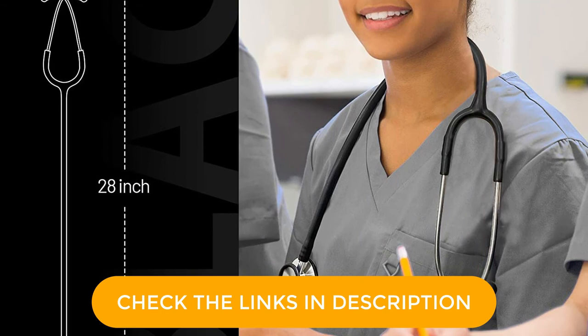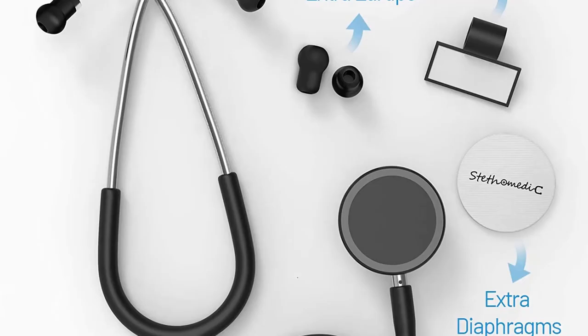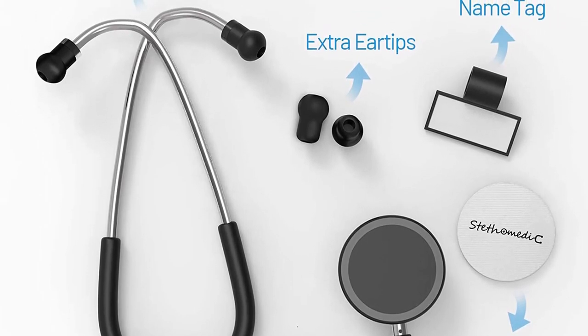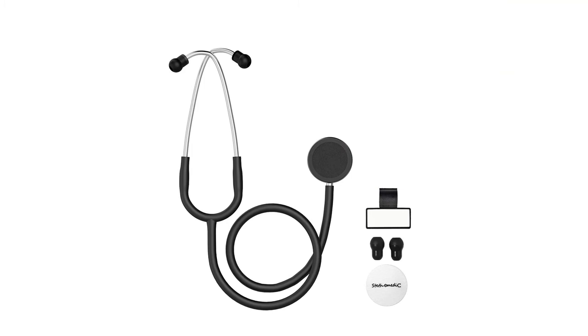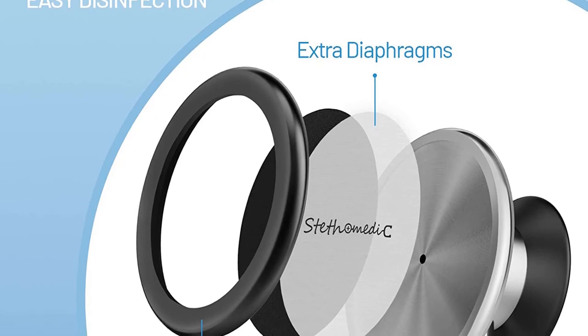Moreover, with an airtight seal and rotatable metal o-ring, it becomes easy to clean and disinfect, making it more convenient to be used repeatedly. Above all, the double-sided chest piece design allows greater accuracy of sound, as the bell is for low frequency while the diaphragm is for high frequency, allowing you to pick up S1 and S2 sounds. So, grab this while you can. Be sure to check the links in the description below.